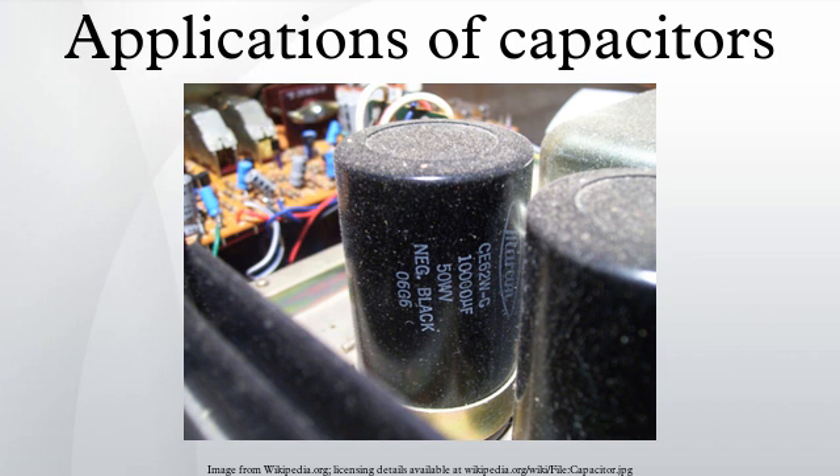A decoupling capacitor is a capacitor used to decouple one part of a circuit from another. Noise caused by other circuit elements is shunted through the capacitor, reducing the effect they have on the rest of the circuit. It is most commonly used between the power supply and ground. An alternative name is bypass capacitor, as it is used to bypass the power supply or other high-impedance component of a circuit.